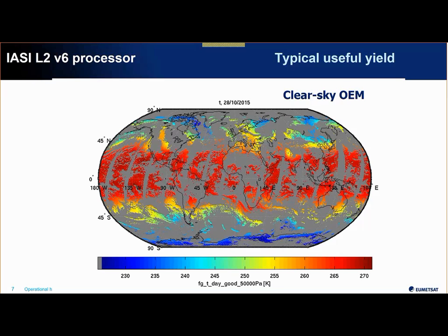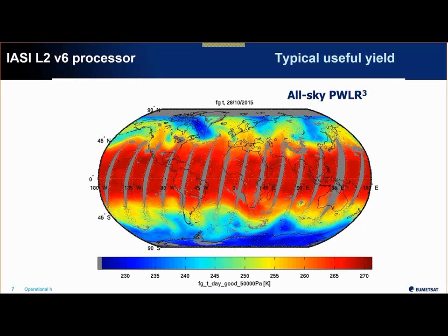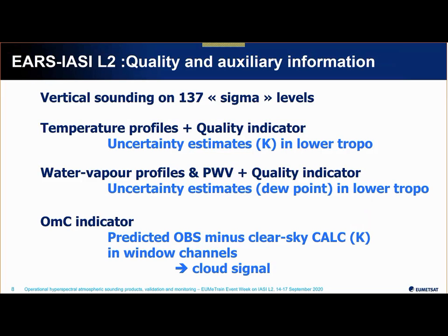The utilization of the microwave makes these retrievals more valuable and more accurate. The products contain vertical soundings on 137 sigma levels. We provide temperature profiles with a quality indicator — which is actually an uncertainty estimate of the temperature in the bottom layers — and water vapor profiles with a quality indicator expressed as dew point temperature uncertainty in the bottom layers. Together with these comes the so-called OMC (Obs Minus Calc) indicator, giving an indication of the cloud signal/intensity within the pixel.